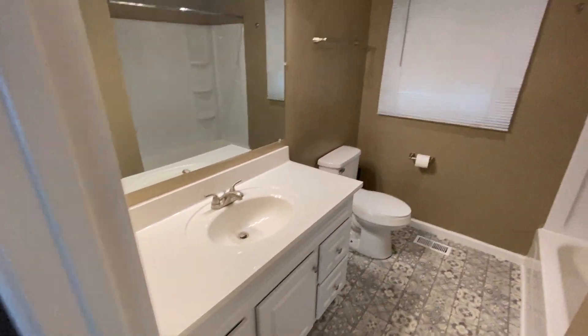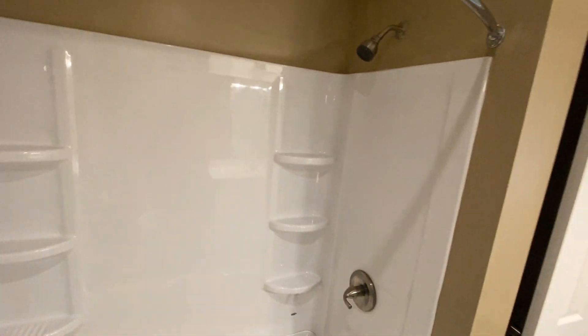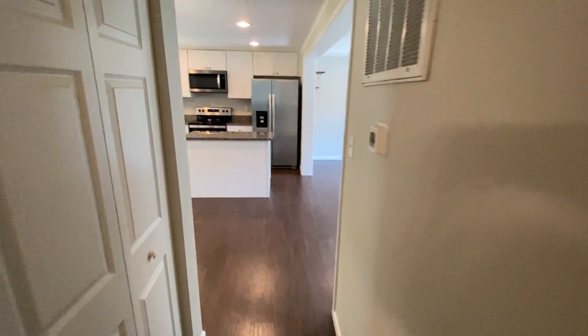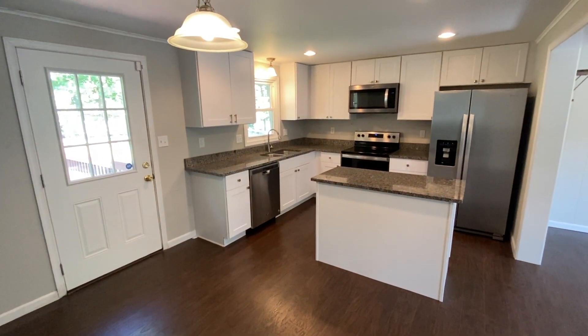Full bath with a step-in shower. If you'd like to see this listing or any of our other listings, visit our website at www.macdocrentals.com.